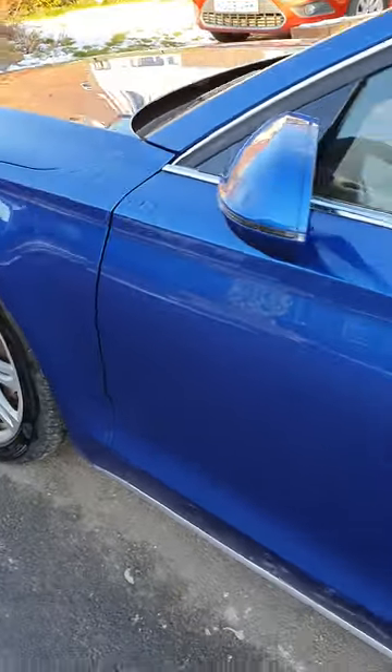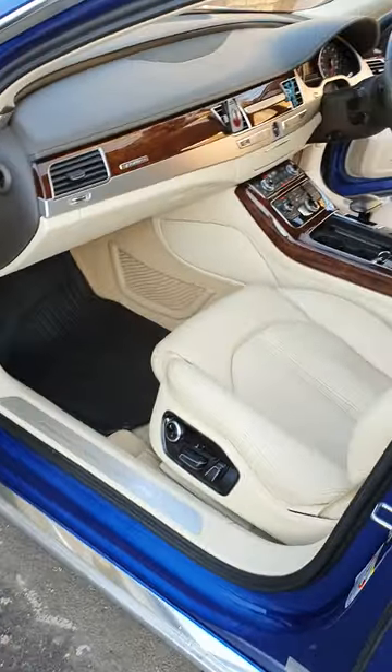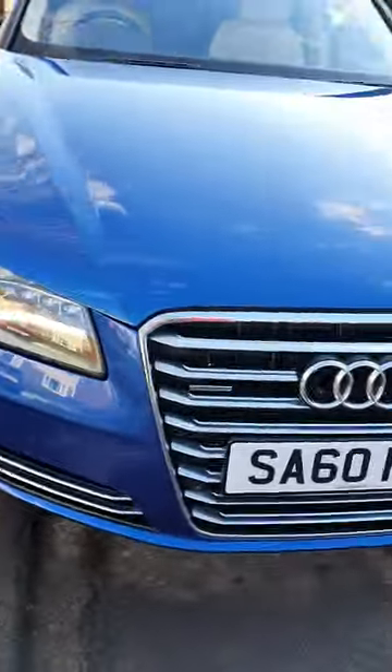There are only two problems with this car: the passenger door can be a bit funny sometimes — a bit temperamental — and the cruise control. Those are only two things which don't work. I got the car like that anyway. It's got LED lights on it, front and rear parking sensors.